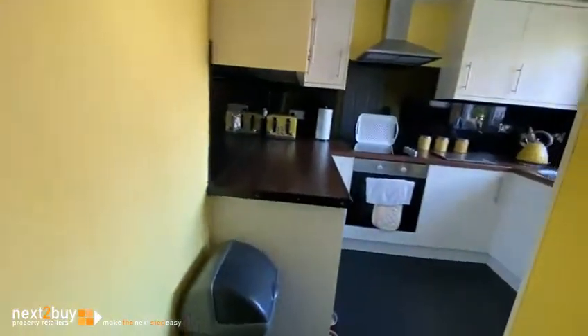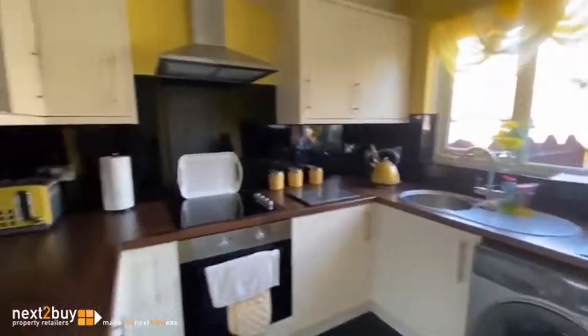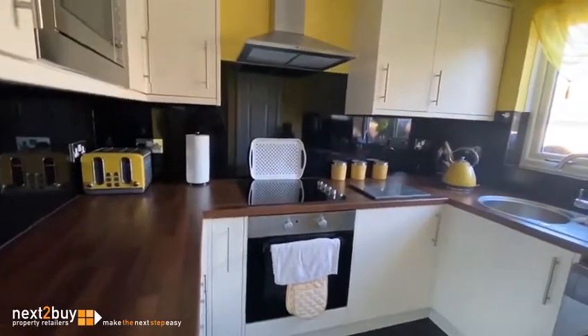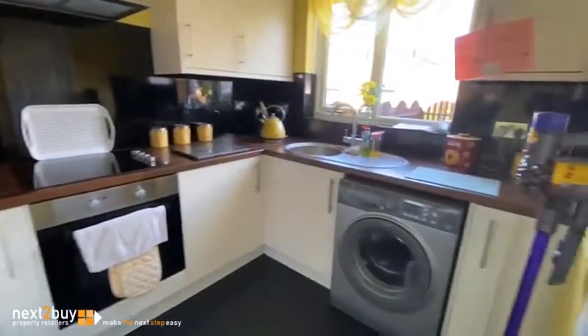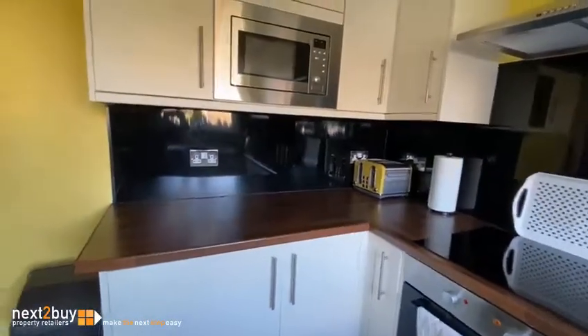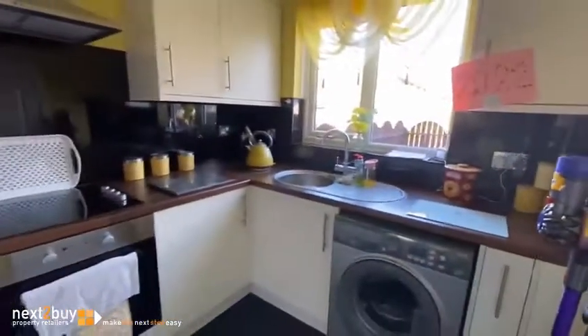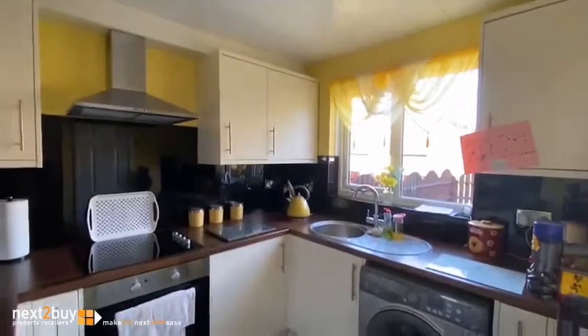Kitchen first of all, at the front of the property — plenty of units, white ivory-fronted units, worktops, electric oven and hob, an extractor, and there's another built-in cupboard just in front of me. I'll just try and stand back so you can get a complete view.